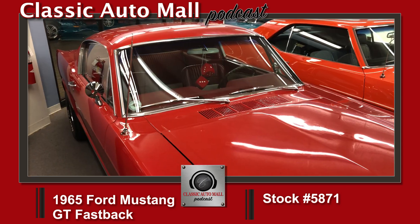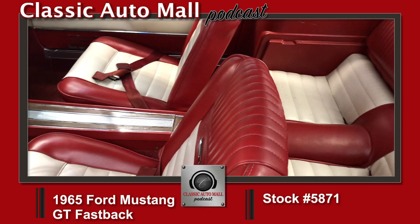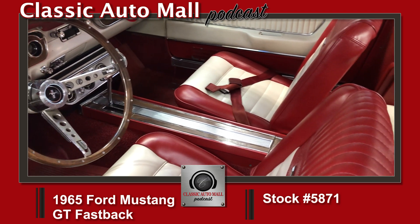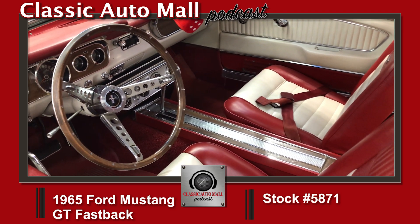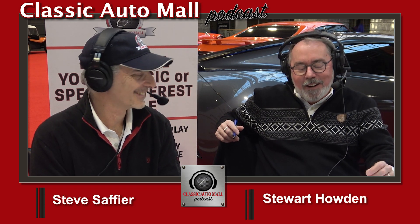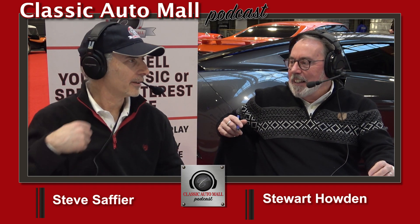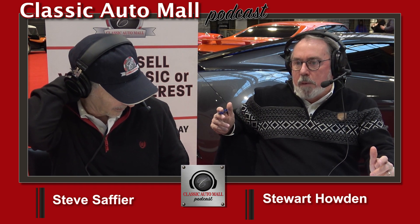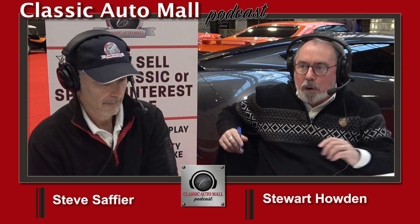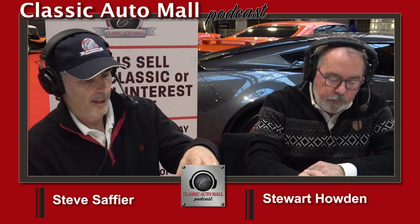Mustang fastbacks — if you were in the know back in the day, you bought a fastback, but most people didn't really know they existed. I never saw one growing up — you'd see a convertible or a notchback. I don't remember ever seeing a fastback Mustang growing up in East Tennessee. I grew up around here and I don't remember seeing one either. They sold quite a few of them, though. You've got B-bodies and fastback Mustangs — two iconic shapes.